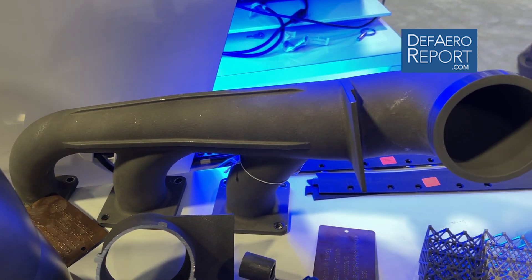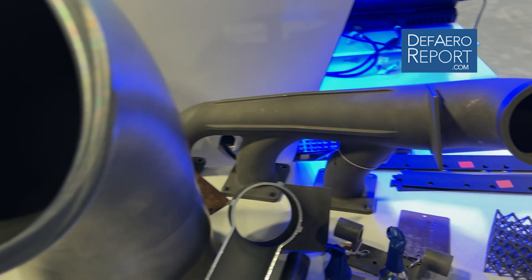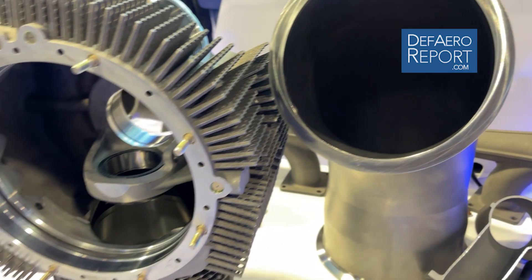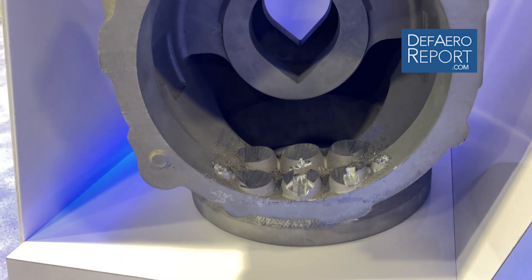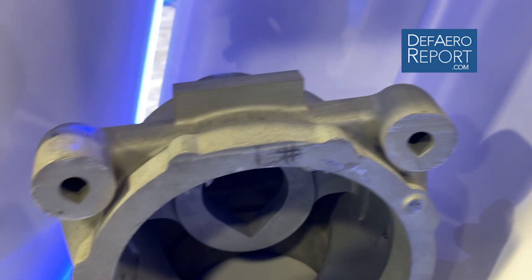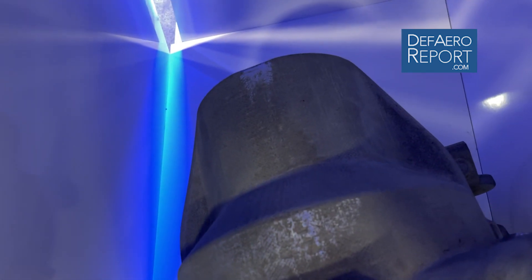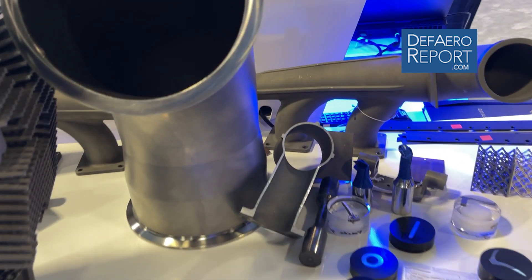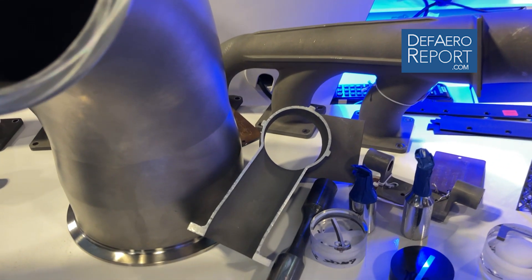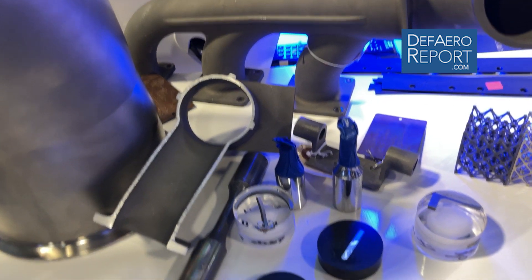Many of these parts are parts that traditionally we have a lot of trouble getting ahold of — the supply base no longer exists, the aircraft are too old, and the tooling no longer exists for them. So if we had to produce them in small quantities, which generally is the case in sustainment, it makes it very, very expensive to do traditionally. So we're looking at alternative methods of producing these with additive manufacturing.